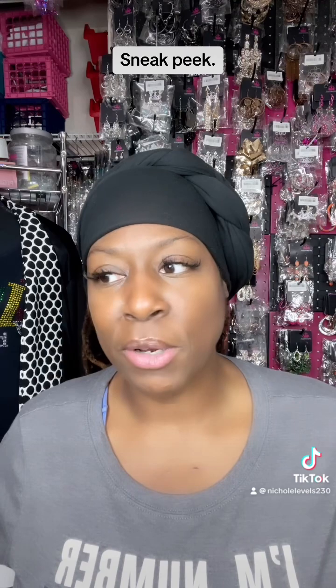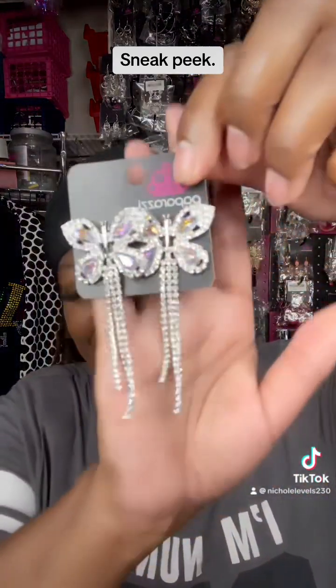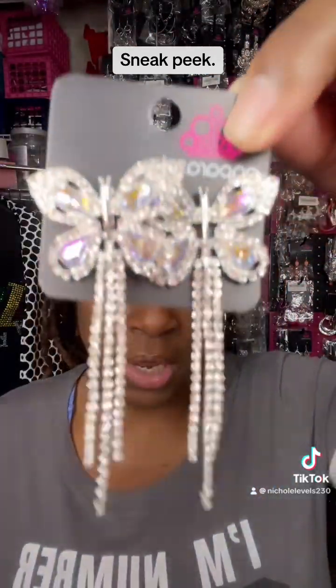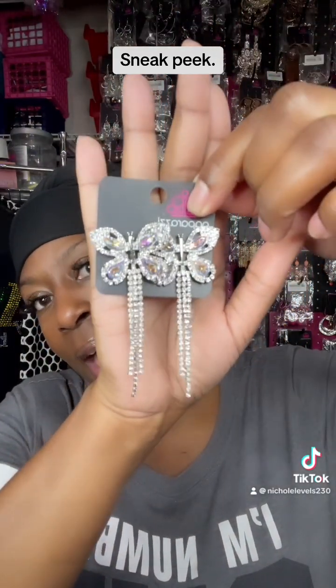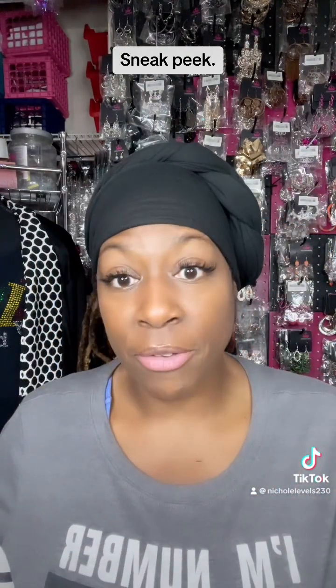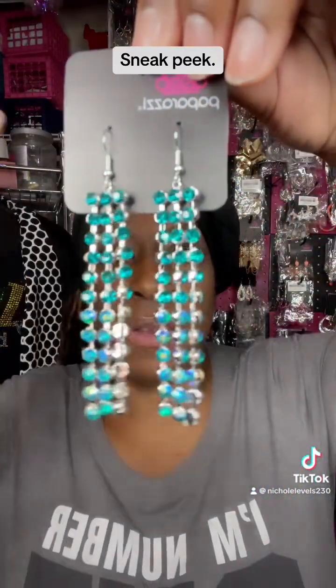Kisha told me a little tip — put it against some white paper. I might just get a white mannequin. These right here are real cute — these butterflies. They're real cute, ain't they? I have about four, maybe three of these left.